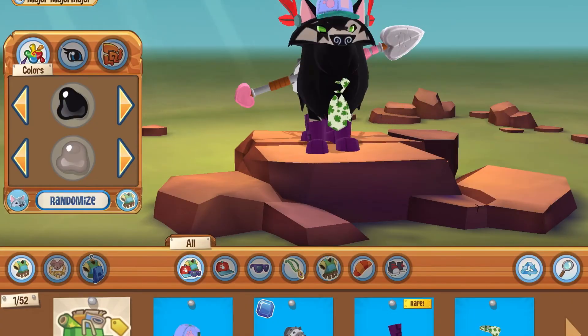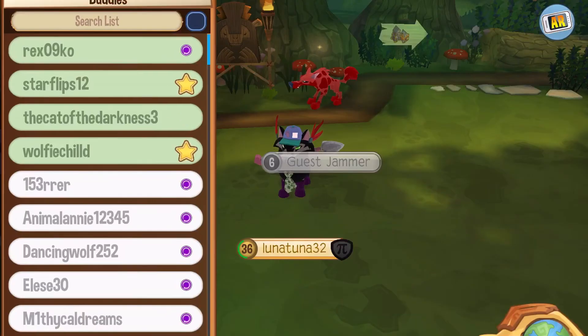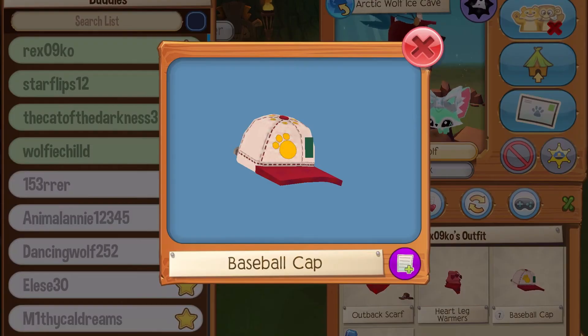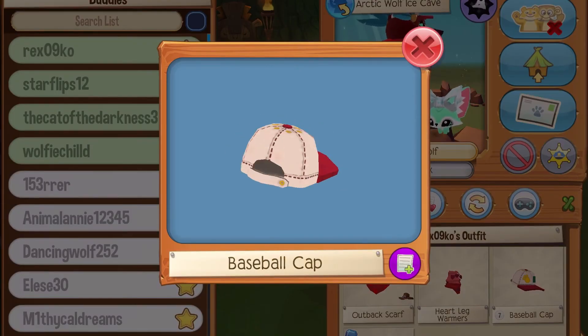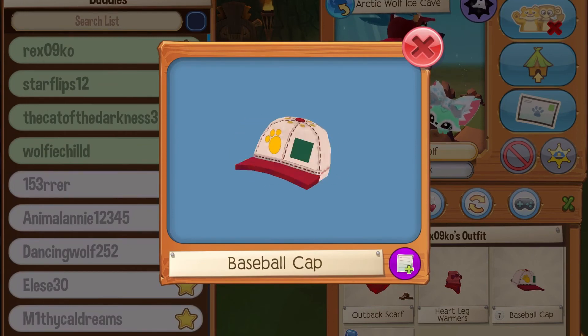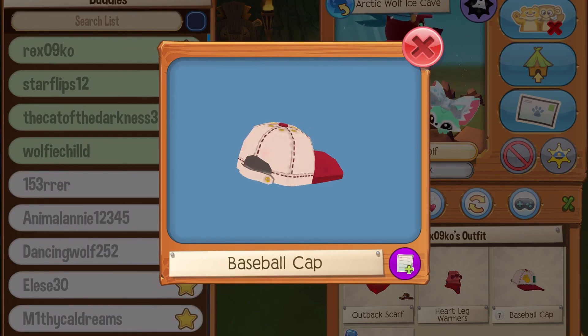It's not just me who this has happened to — it's happened to a few other people. My friend Rex has a baseball cap and as you can see it has a patch on it too. So yeah, that's kind of weird. It's just a weird glitch that's been happening to everyone.